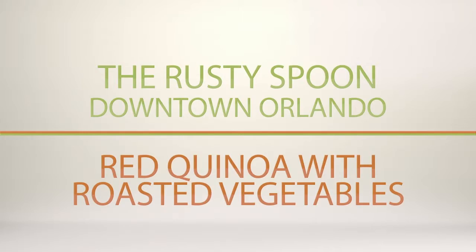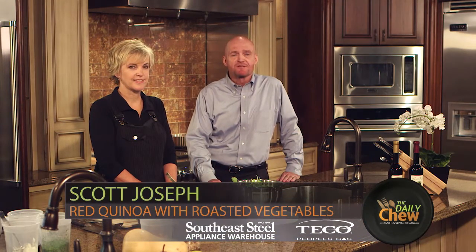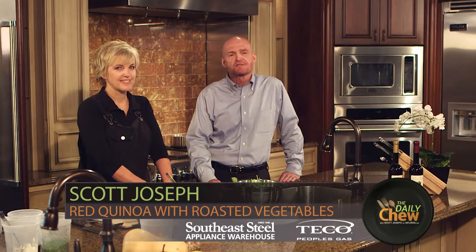Welcome to The Daily Chew, sponsored by Southeast Steele and Tico People's guests. Today our guest is Kathleen Blake of one of my favorite restaurants, The Rusty Spoon in downtown Orlando. And Kathleen, what are you going to make for us today? Thank you, Scott.